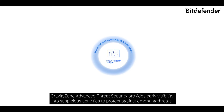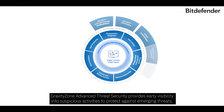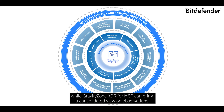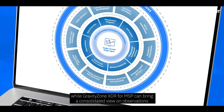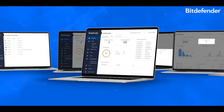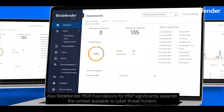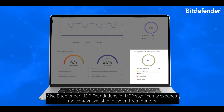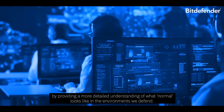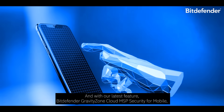GravityZone Advanced Threat Security provides early visibility into suspicious activities to protect against emerging threats, while GravityZone XDR for MSP can bring a consolidated view on observations and events across your customers' business environments. Also, Bitdefender MDR Foundations for MSP significantly expands the context available to cyber threat hunters by providing a more detailed understanding of what normal looks like in the environments we defend.